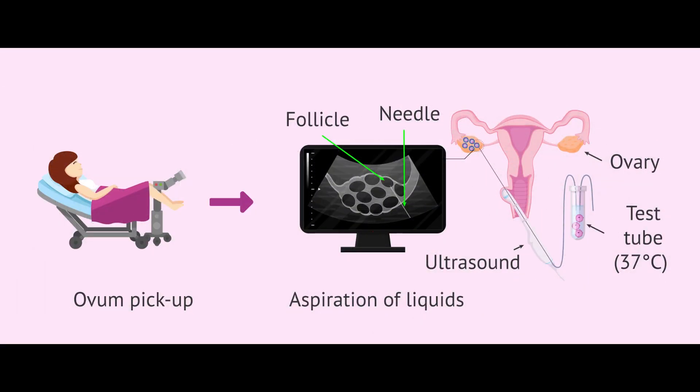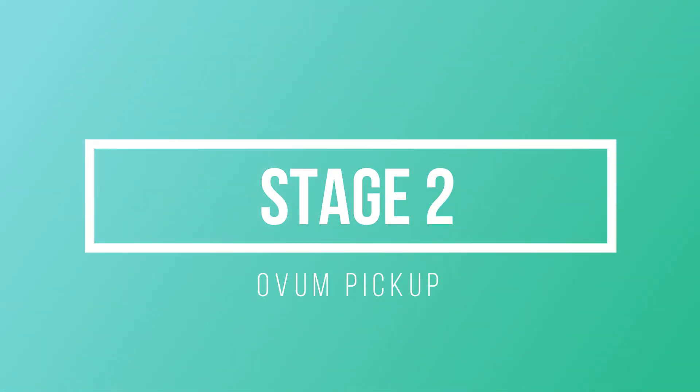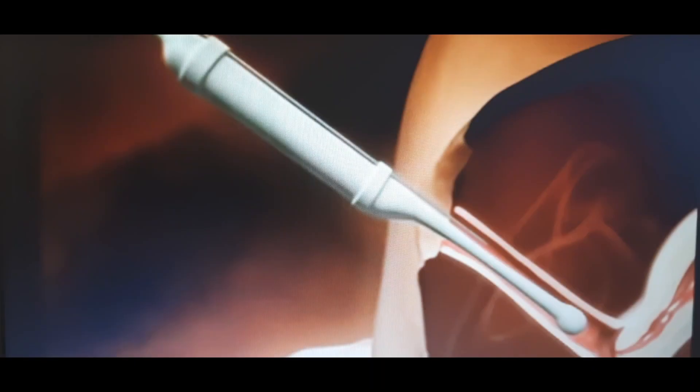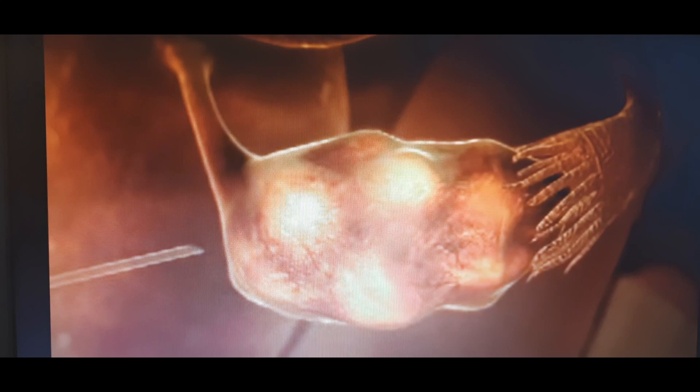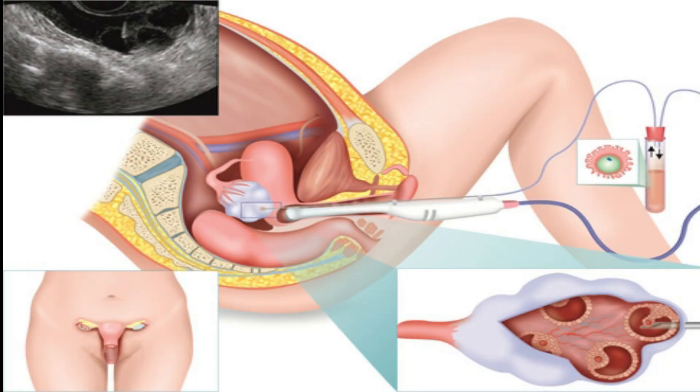After the trigger injection, the ovum pickup procedure is scheduled. Ovum pickup is the procedure in which your doctor takes the eggs out of your body with the help of transvaginal sonography. The procedure is done under mild intravenous anesthesia, and no incision is made on your body.